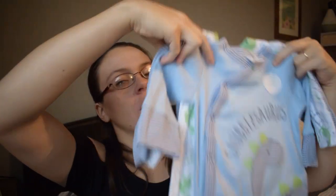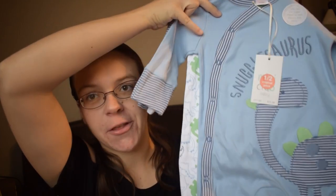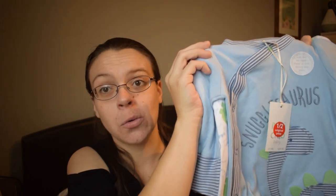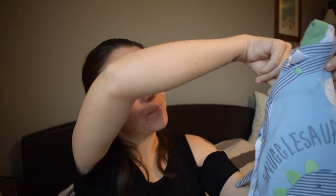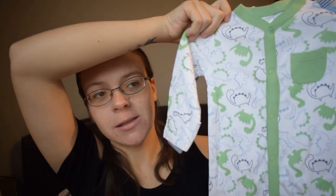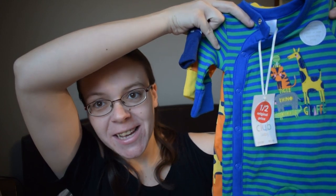The first set I'm going to show you is this triple pack of sleepsuits from Boots Mini Club. I got them half price in their sale, and they are all in newborn to three months. The first one has a little dinosaur on it and says 'Snugglosaurus' on it. The next one is a beautiful green pattern with dinosaurs all over it, and the third one is blue and white stripes with a little dinosaur on the chest.